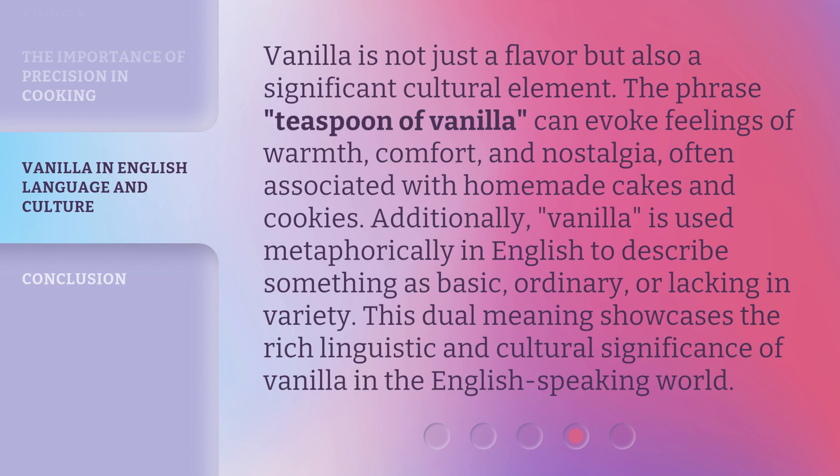Vanilla is not just a flavor but also a significant cultural element. The phrase 'teaspoon of vanilla' can evoke feelings of warmth, comfort, and nostalgia, often associated with homemade cakes and cookies. Additionally, vanilla is used metaphorically in English to describe something as basic, ordinary, or lacking in variety. This dual meaning showcases the rich linguistic and cultural significance of vanilla in the English-speaking world.